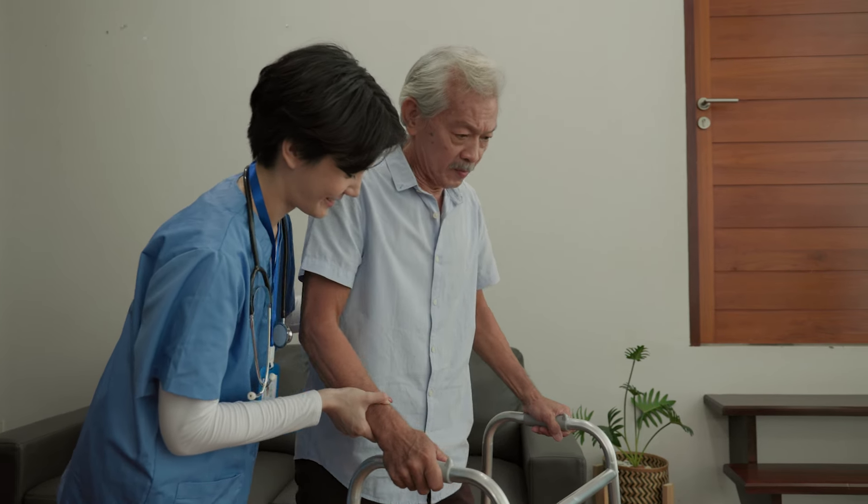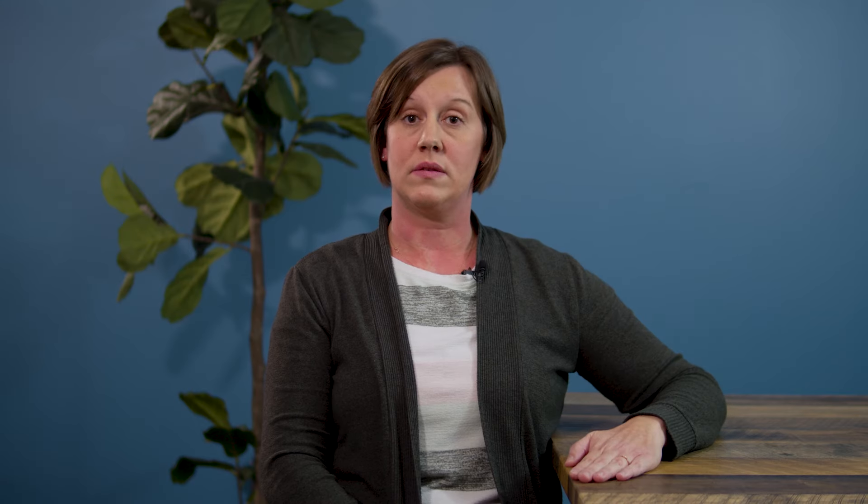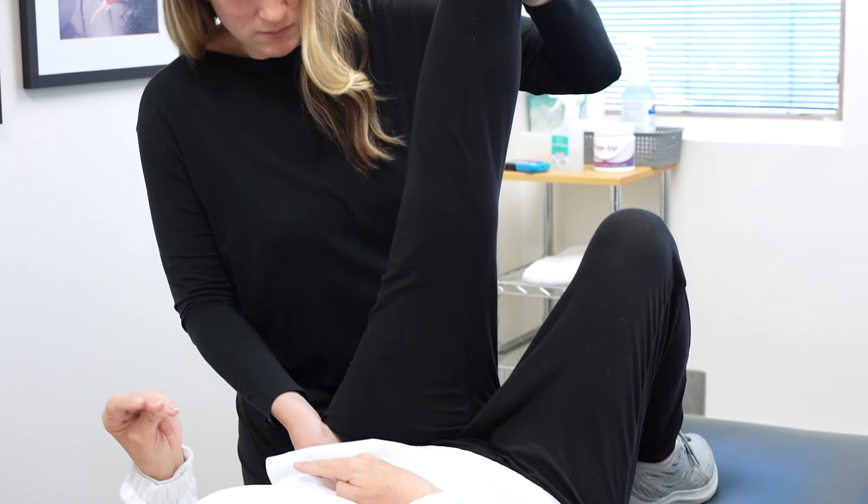Insurance coverage can play a huge role in what you will pay out of pocket. Most insurance companies will cover some length of stay at an inpatient rehabilitation facility if it is recommended by your doctor, and most insurance coverages will also pay for a portion of outpatient PT. So it is very important to understand the benefits of your specific insurance policy and what it will cover in regards to inpatient rehabilitation versus outpatient rehabilitation.